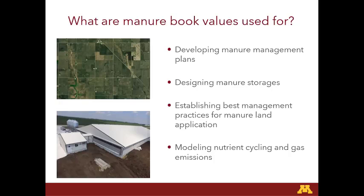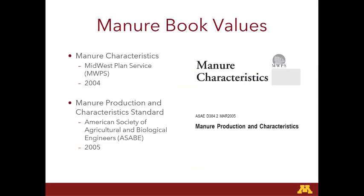Book values are also used for designing manure storages, establishing best management practices for land application, and modeling nutrient cycling and gas emissions. The two different book values I'm looking at today are Manure Characteristics by Midwest Plan Service, published in 2004, and Manure Production and Characteristics Standard by ASABE from 2005. As you can see, those are already coming on 15 to 20 years old.